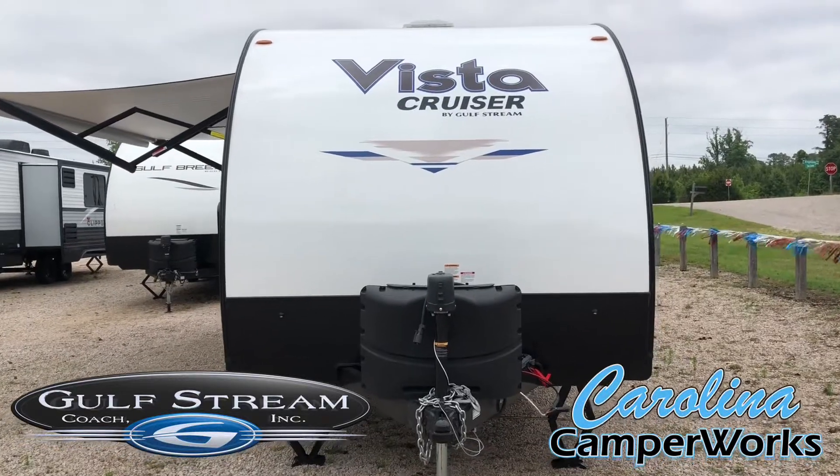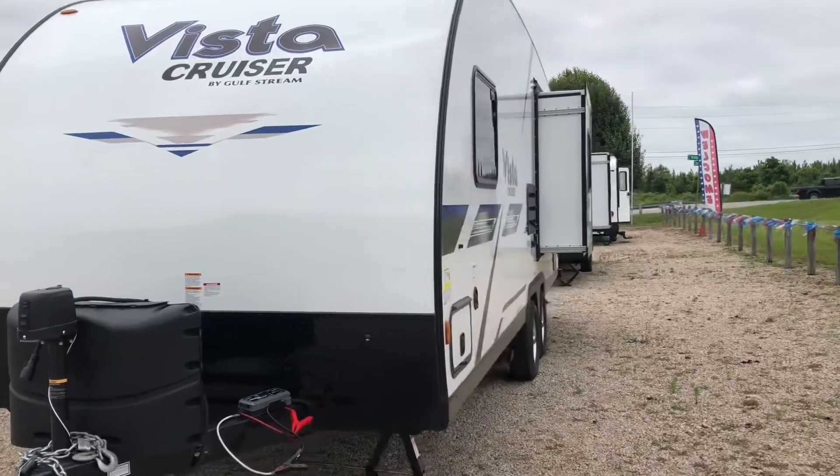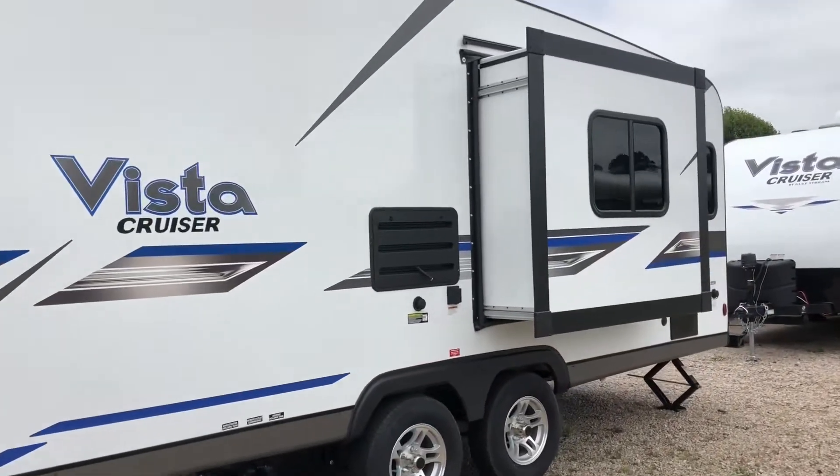What's going on Carolina Camp Works family? Today I'm going to bring to you a 2022 Gulfstream Vista Cruiser 23RSS, with an overall length of 26 feet and a dry weight of 3,920 pounds.